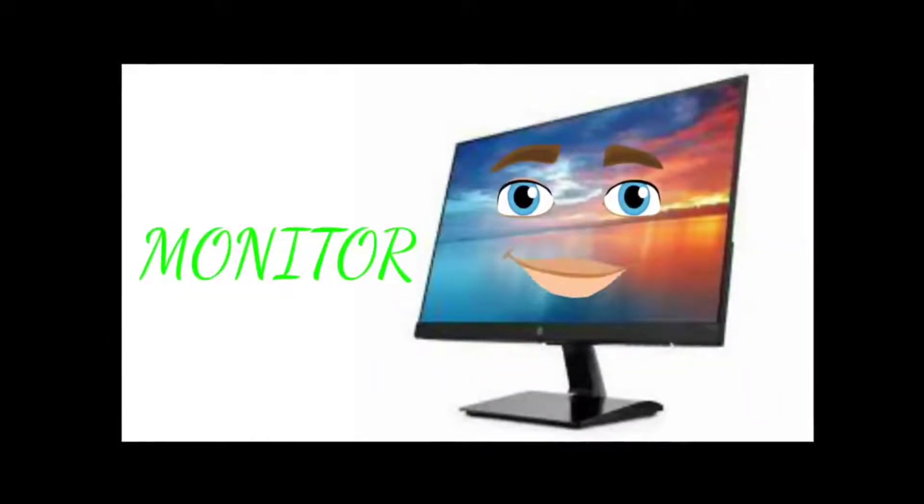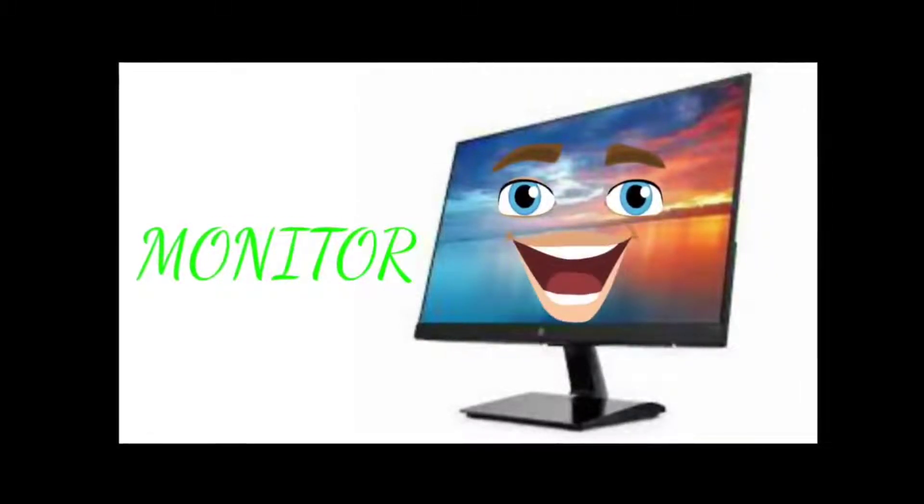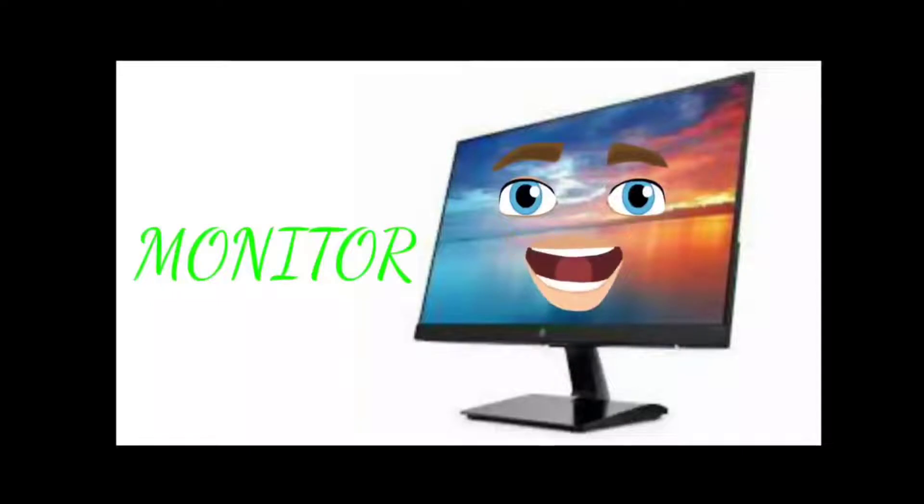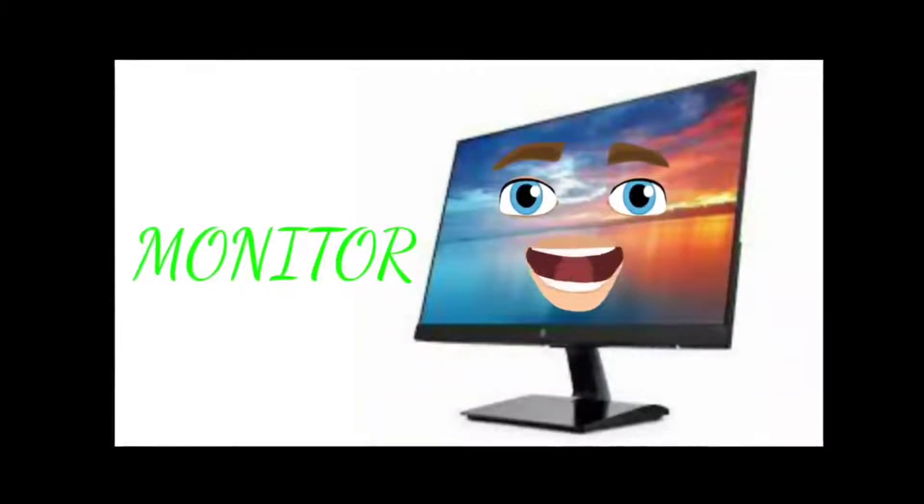Hello everyone, I am a monitor — the screen which is in front of you right now, from which you are attending your online classes. I show you whatever you type on the keyboard or draw with the mouse. The CPU uses the monitor to show you photos, movies, games, and many more things. Different portions of the monitor are called the screen or display. Unlike the mouse and keyboard, I am an output device, because I display the output based on the input provided by you. In today's world, I have developed greatly and come in different sizes with many advanced features.